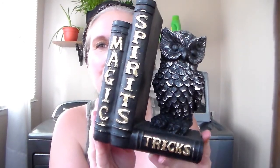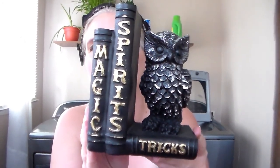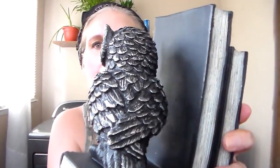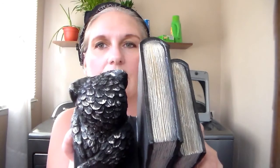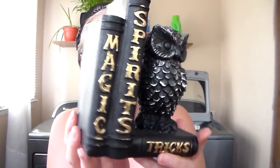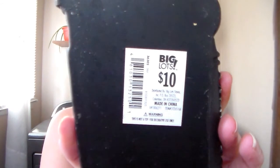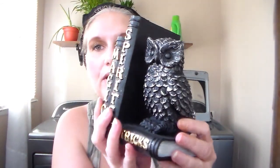Another thing I got from Big Lots — I got this guy right here. Spirits, magic, and tricks. Just look at that little guy, he is so cute. He doesn't light up or anything, but what I think is cute about it is even the back looks like the pages of a book. It's got really nice detail. It's just a little bookend, and he was ten dollars. I think I'm going to leave this one out year-round though — he's just too cute.